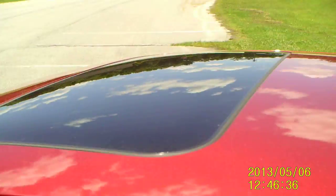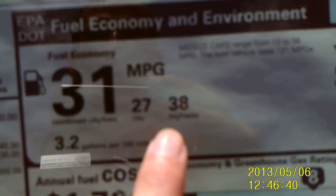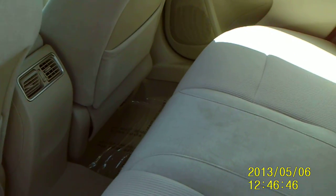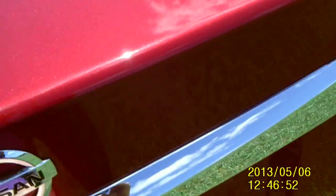This one has your moon roof. This one starts at $27,755. Fuel mileage: 38 highway, 27 city, 31 combined. Huge rear leg space for the rear passengers. Fuel cap on your driver's side. Huge trunk space as well.